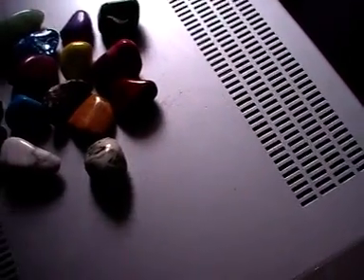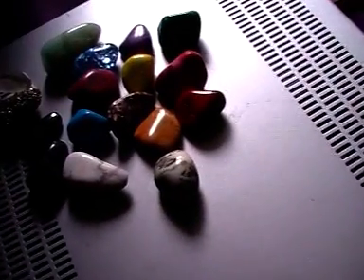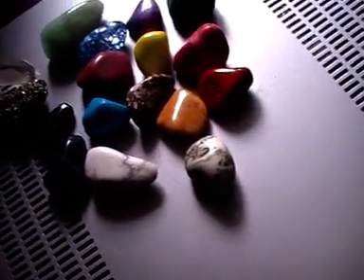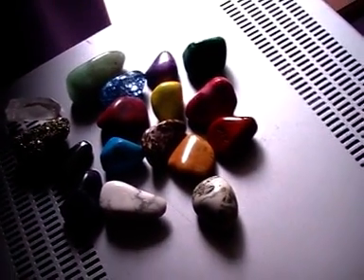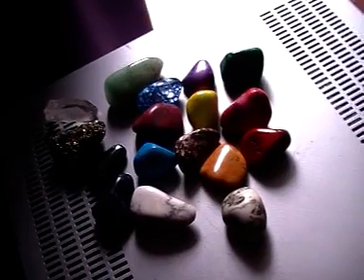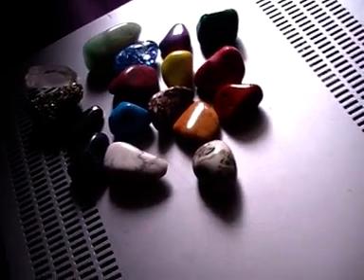So yeah, if you could identify any of those, that would be really helpful. The only one I actually know is the clear quartz, which is really easy to identify anyway. If you could help me, that would be really cool. Thanks for watching and I hope you're able to help me — that would be awesome. I'll hopefully see you in another video soon.